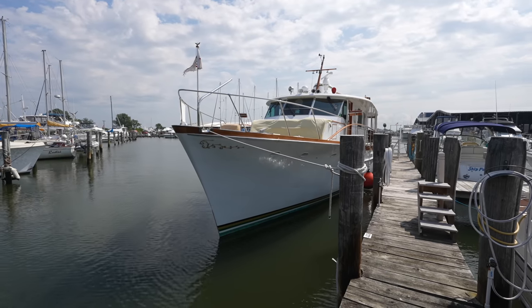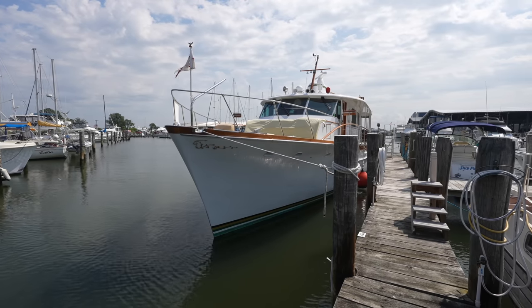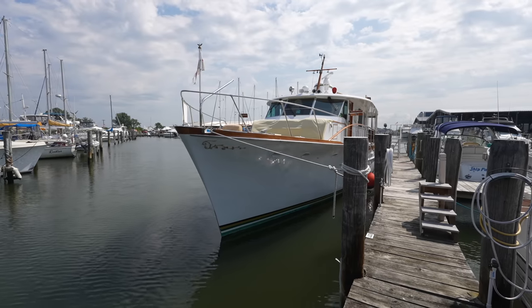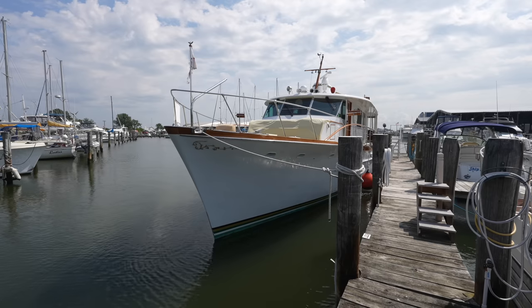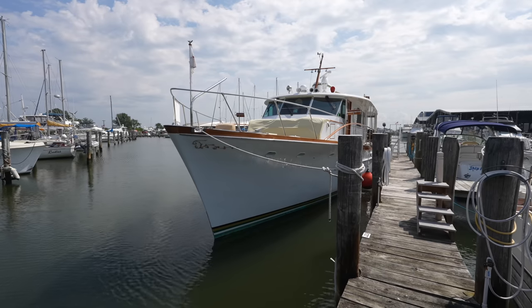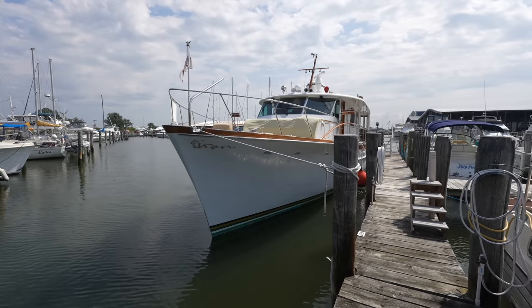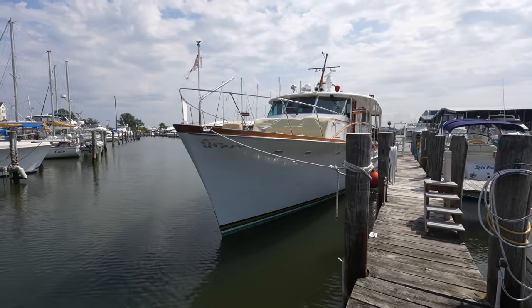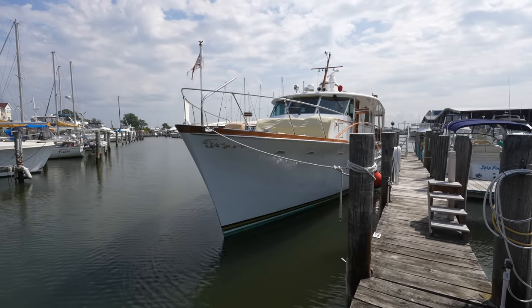This beautiful classic American yacht is a 1969 63-foot Trumpy houseboat. Trumpy motor yachts were built in the United States from the late 30s up until the early 70s. These were enjoyed by dignitaries, celebrities of the time, and even US presidents. The official US presidential yacht, first commissioned in the 30s and decommissioned in the 70s, was actually a Trumpy yacht, very similar to this one, although it was a little bit larger.